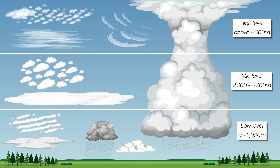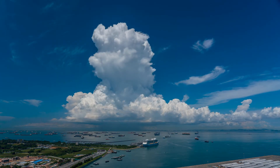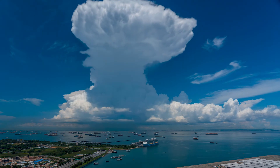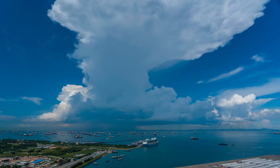Cumulonimbus clouds are large, dense and vertically developed clouds that are often associated with thunderstorms. These clouds can grow to heights of over 16 kilometres (10 miles) and are capable of producing heavy precipitation, strong winds, hail and even tornadoes.